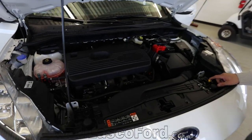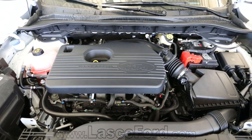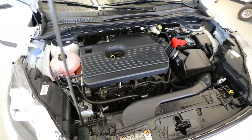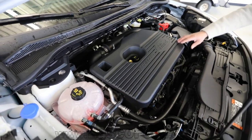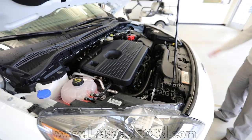The 2.0 liter EcoBoost engine puts out 250 horsepower and 275 pound-feet of torque. Everything is easily accessible — your coolant overflow, windshield washer fluid, oil dipstick right in the center on top of the engine cover, and your intake system that wraps up to the front and pulls in all the air.